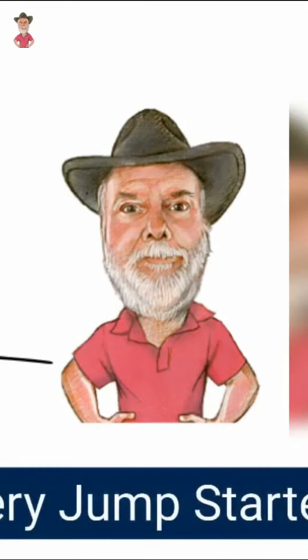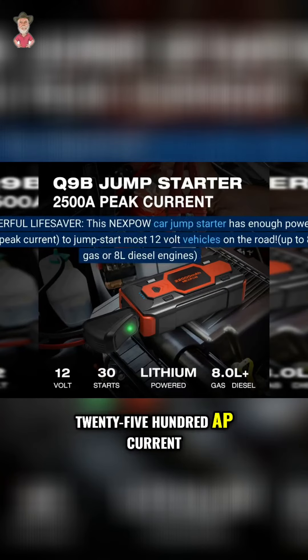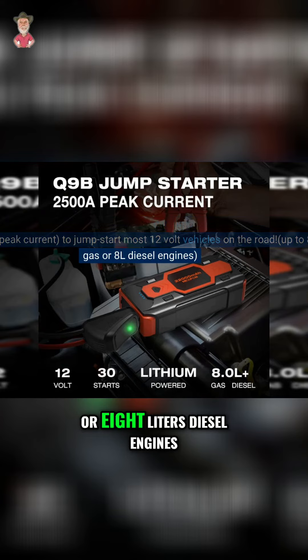NXPOW Battery Jump Starter — Powerful Lifesaver. This NXPOW car jump starter has enough power, with 2500A peak current, to jump start most 12V vehicles on the road, up to 8.0L gas or 8L diesel engines.